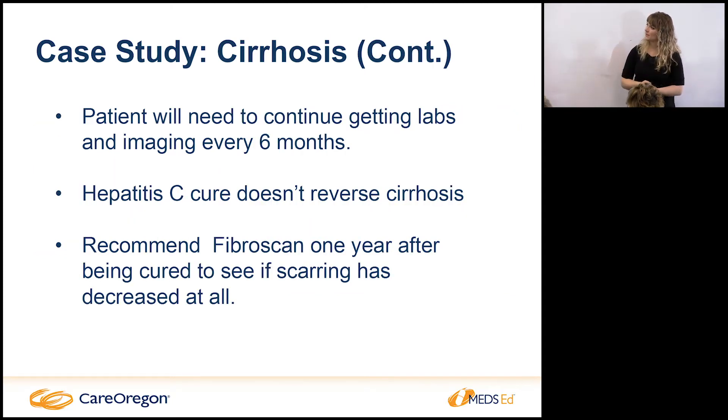Treating hepatitis C does not reverse cirrhosis, but we can use a non-invasive FibroScan one year after treatment to see what degree of scarring remains. It's recommended they come in to have that done to see if they've maybe even reversed to stage three. People on the stage three-to-four border will most likely show some reversal, so we really want to follow up with them on that.